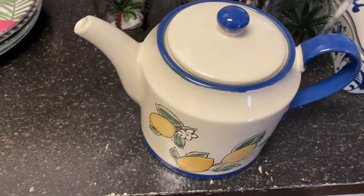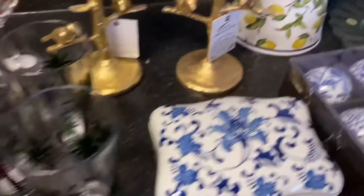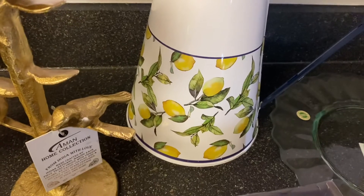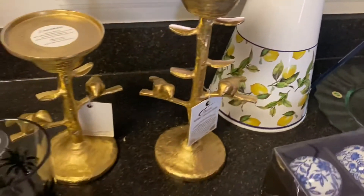And this teapot — I used this in my lemon decorate-with-me lemon tablescape video. I also want you to know that I purchased it from Tuesday Morning as well. Please go and check out that video.